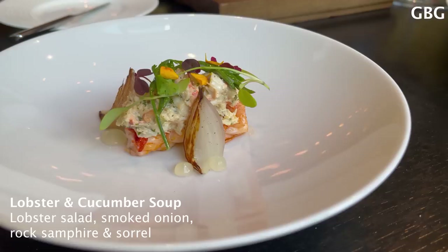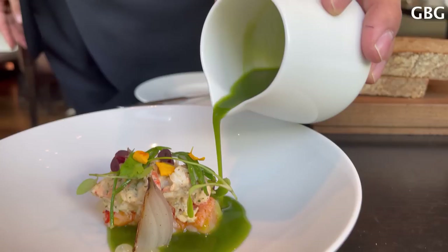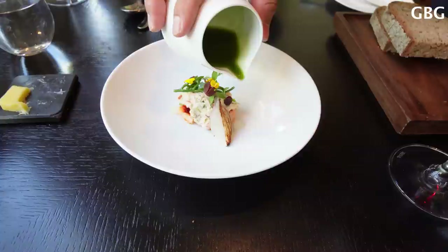We can call it a middle course as well. I would like to ask you please to use a deep spoon so you can combine all the layers together, and of course everything you can see is edible. It's almost like a painting, right?